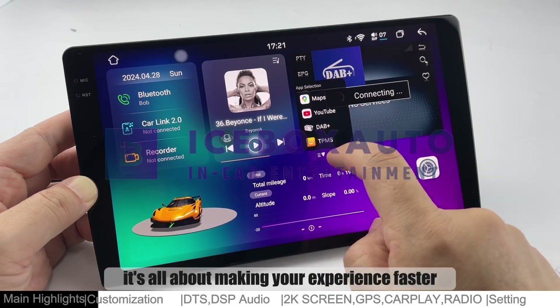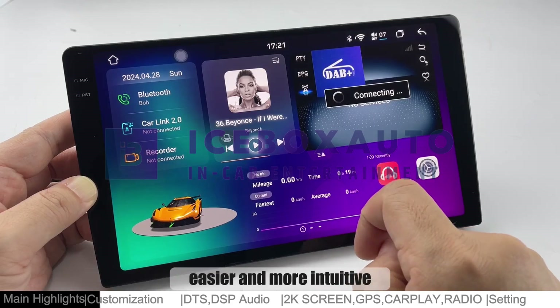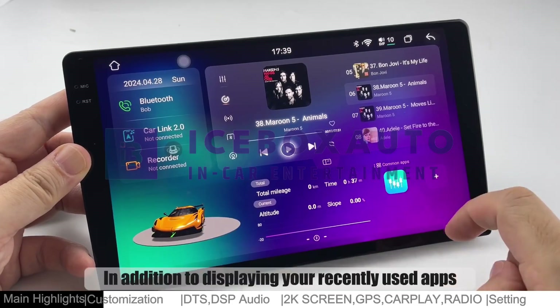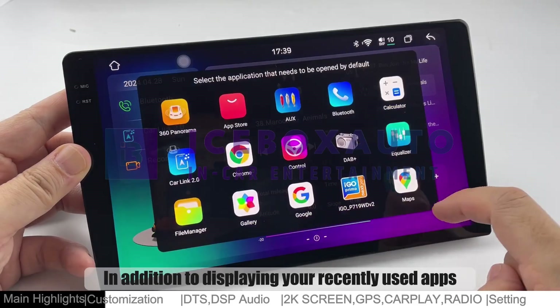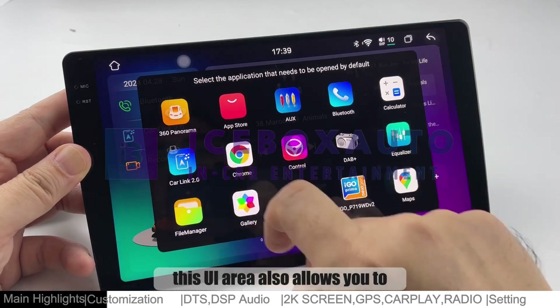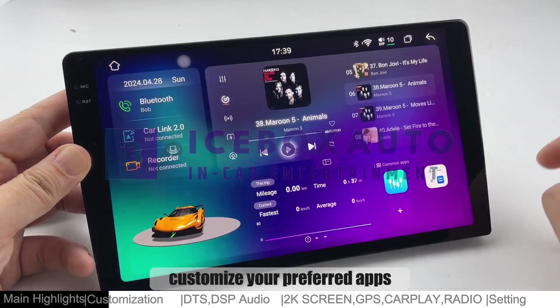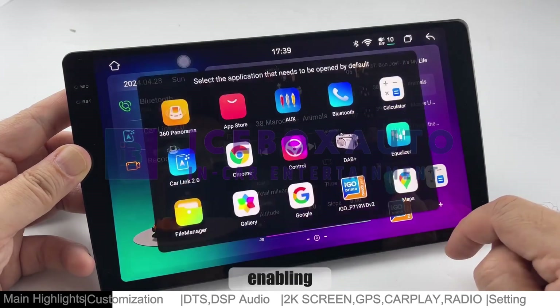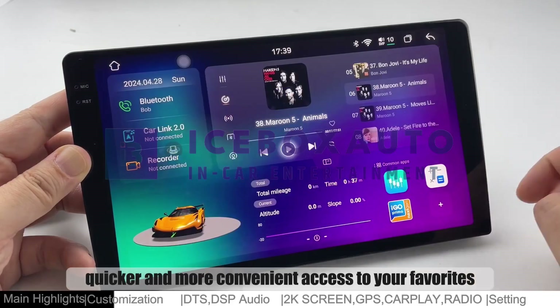It's all about making your experience faster, easier, and more intuitive. In addition to displaying your recently used apps, this UI area also allows you to customize your preferred apps, enabling quicker and more convenient access to your favorites.